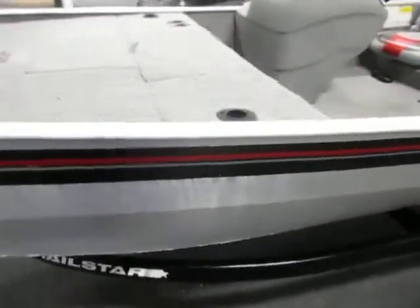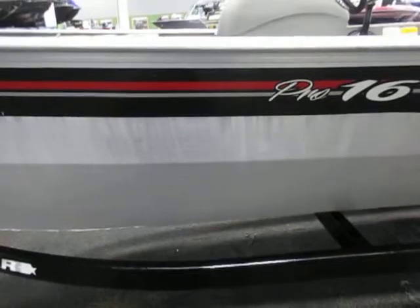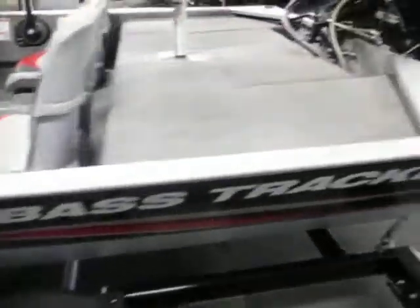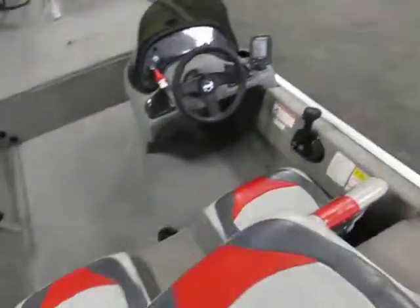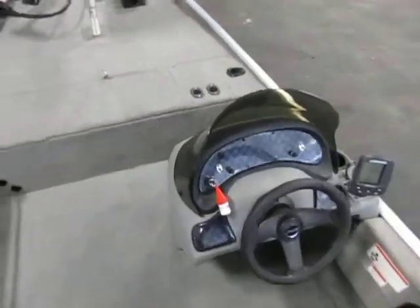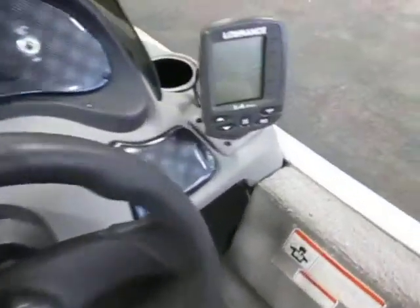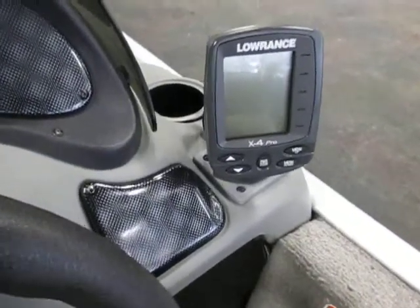This boat is in excellent overall condition with minor scuffs and scratches on the exterior. It features side console steering with windscreen and comes with a Lowrance X4 Pro fishing depth finder.